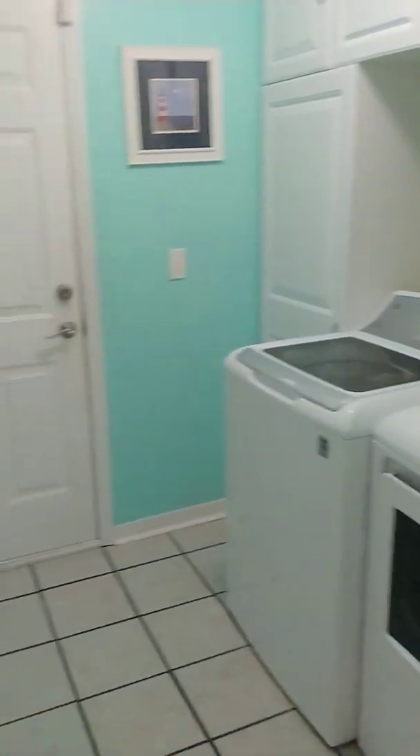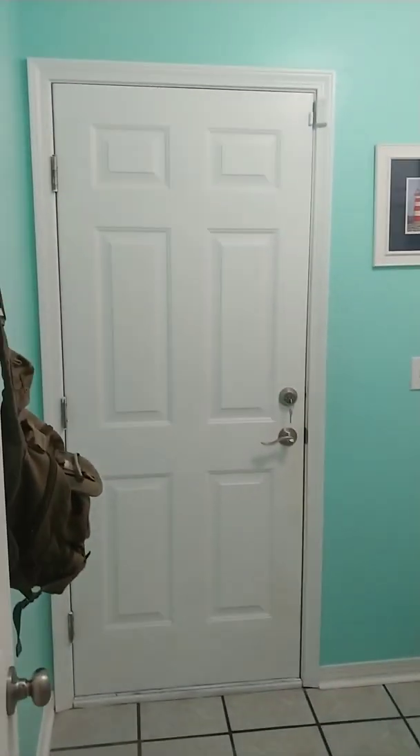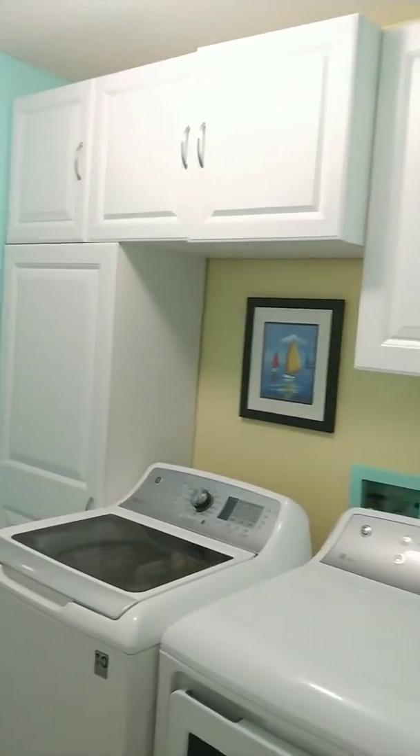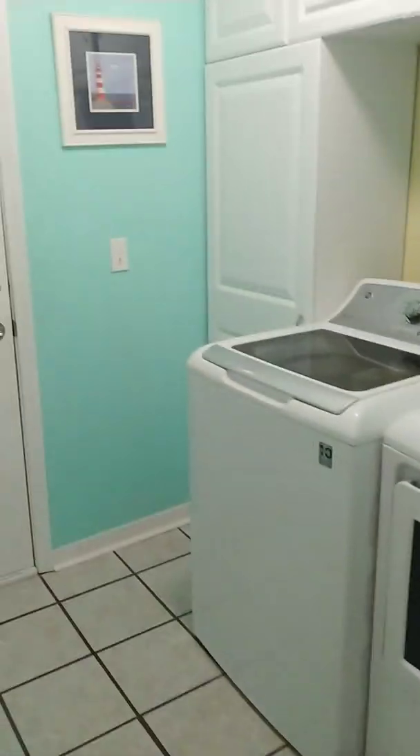To the left we have our laundry room. Through that door is your two-car garage — lots of storage space in here. Look at these gorgeous floors; this is in all of the bedrooms. Love those.